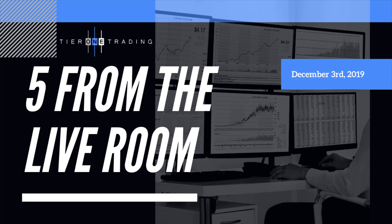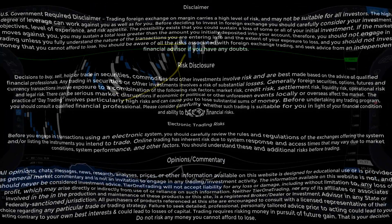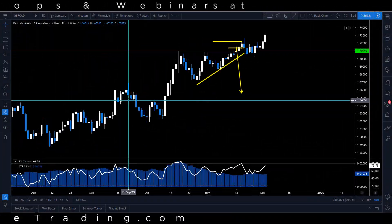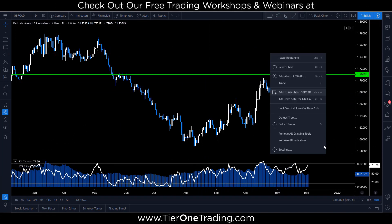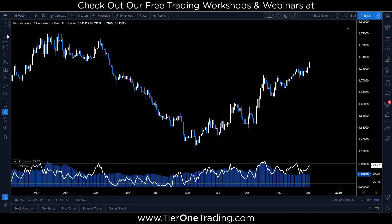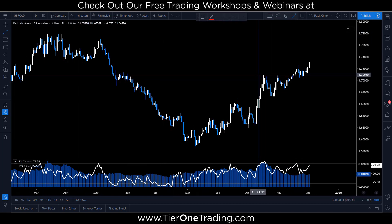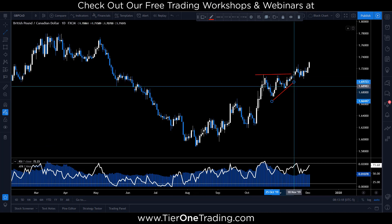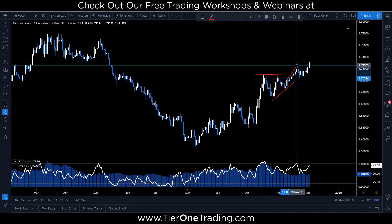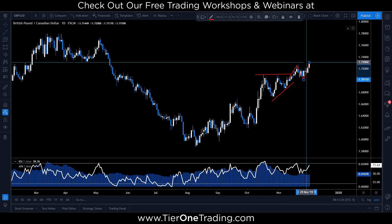We did get that breakout, and in today's video I want to share with you how I look to attack that retest of structure and position ourselves to get involved to the next extension higher. So Pound Canada on the daily — you can see from our previous notes, I'll erase them and draw them back on. We had one of my favorite pattern setups: we had an ascending triangle here, we broke out to the upside, we retraced, and now we're pushing back up.